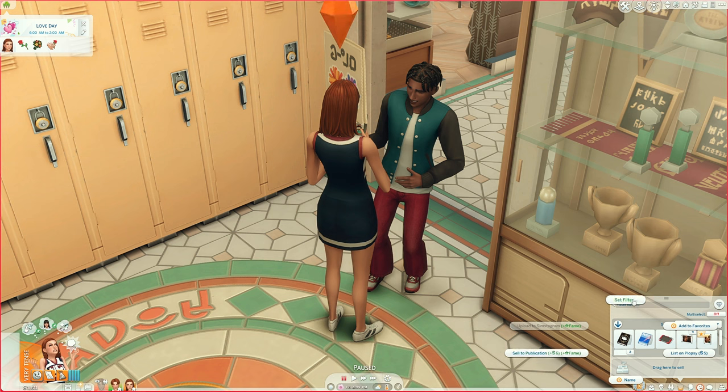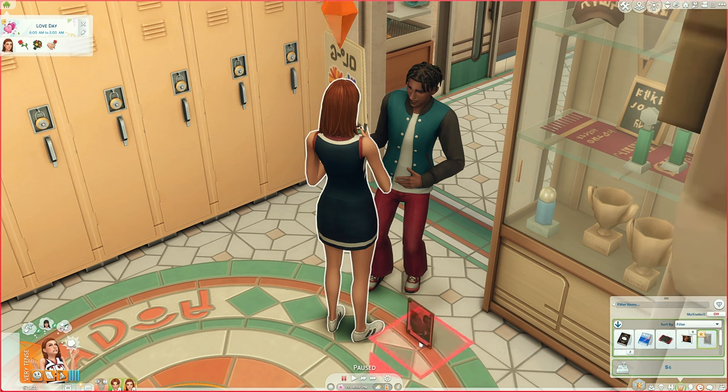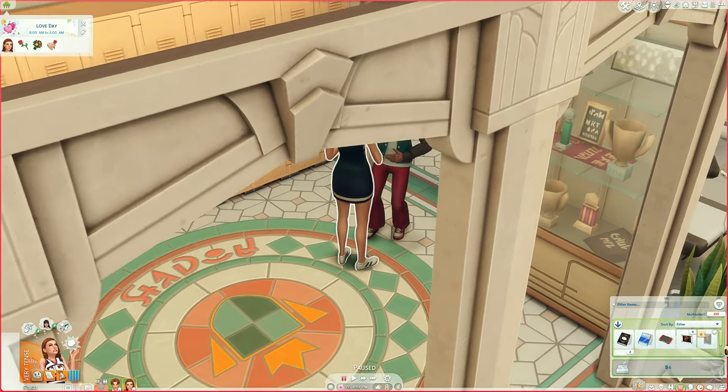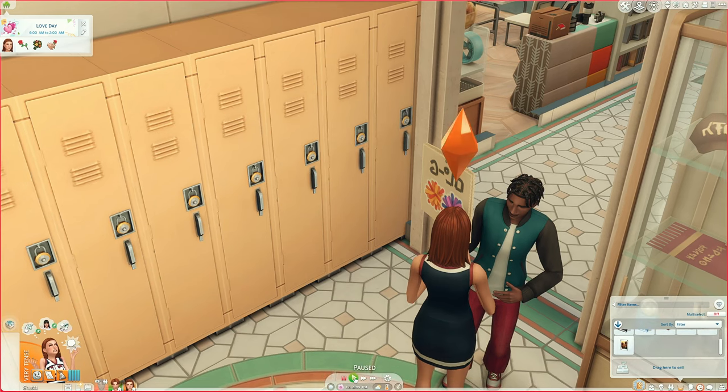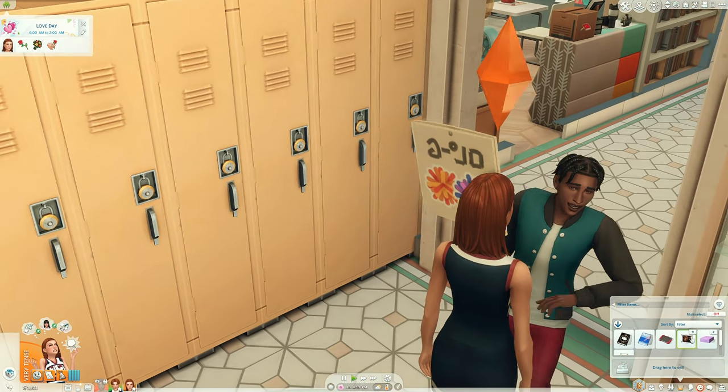Can we add a frame? I'm so scared to sell it to publication in case I can't get it back. Let's give a loved one a gift — though she'll probably give him a random photo of her and Cassandra.